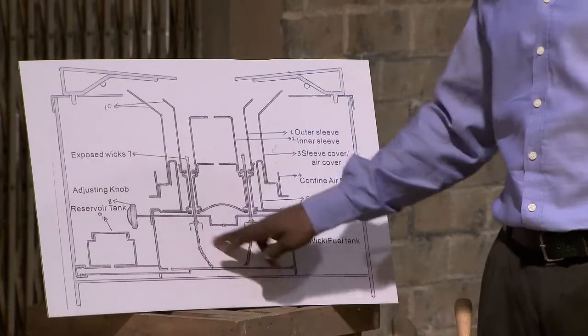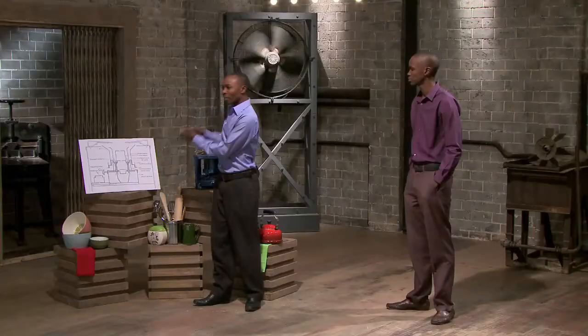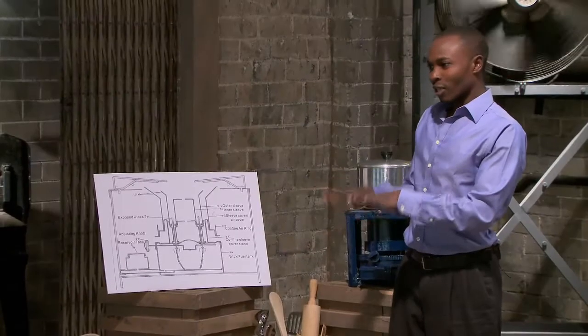This is a paraffin stove. While it is cooking, you can still refuel it. The fuel creeps in from an inlet pipe inside. The fuel creeping in at the lower level cools the fuel inside the wick tank, so that it doesn't reach the risk of explosion.